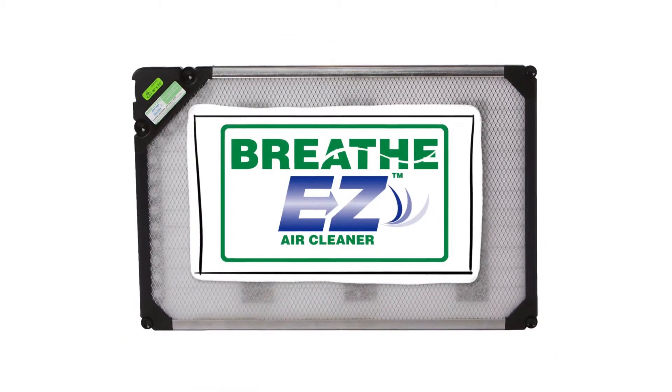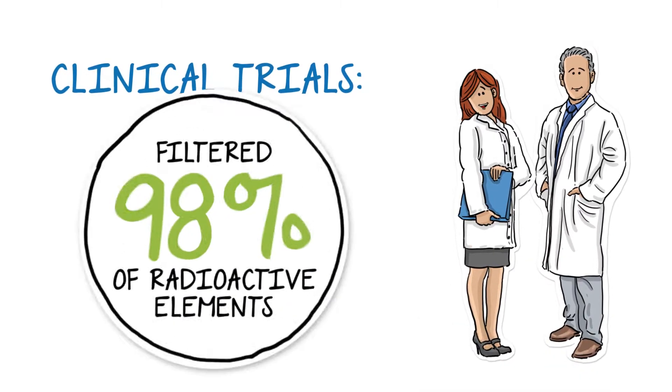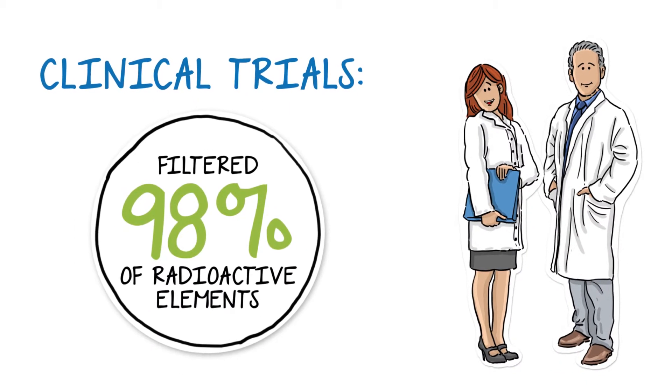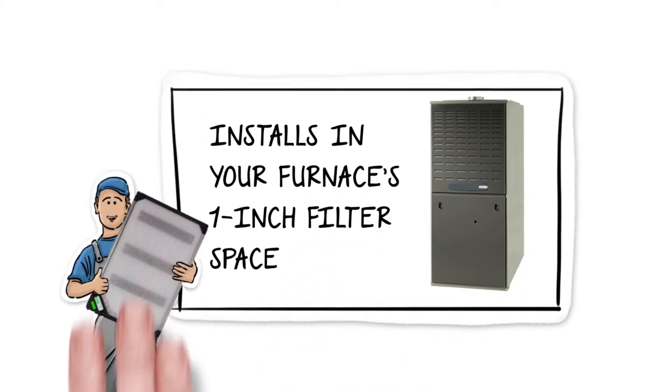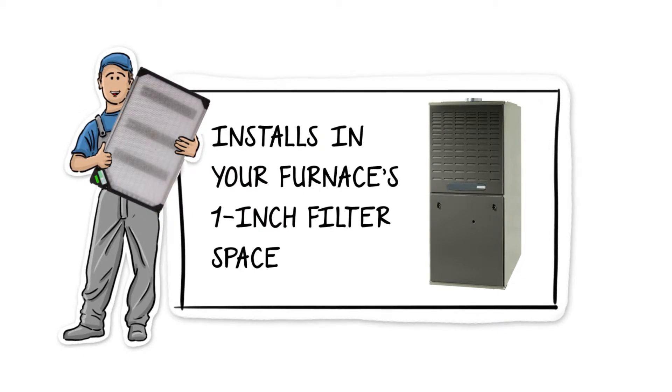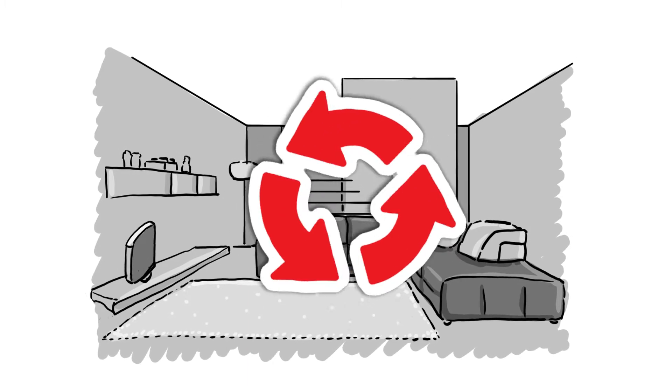So what's the solution? Introducing the BreatheEasy Air Cleaner. In clinical trials, the BreatheEasy Air Cleaner filtered 98% of the radioactive elements in the air. Once it's easily installed into your existing 1-inch furnace filter space by a trained BreatheEasy dealer, all you need to do is make sure that the air in your home is circulating through your HVAC system.